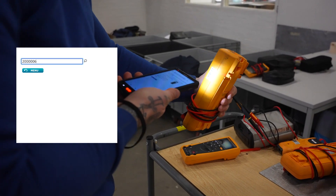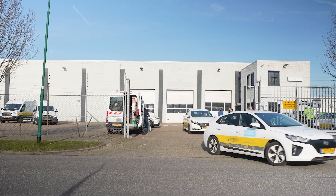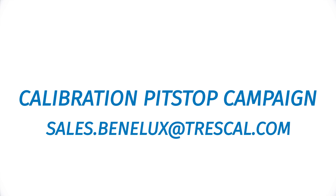Once the instruments and equipment were serviced, they were scanned again and placed in the back of the corresponding service van, all ready for Stedden's technicians to get back out in the field. The entire pit stop saved Stedden 13,000 working hours. The success of our work with Stedden has led Trescal to create tailor-made pit stop campaigns for companies needing to minimize downtime.